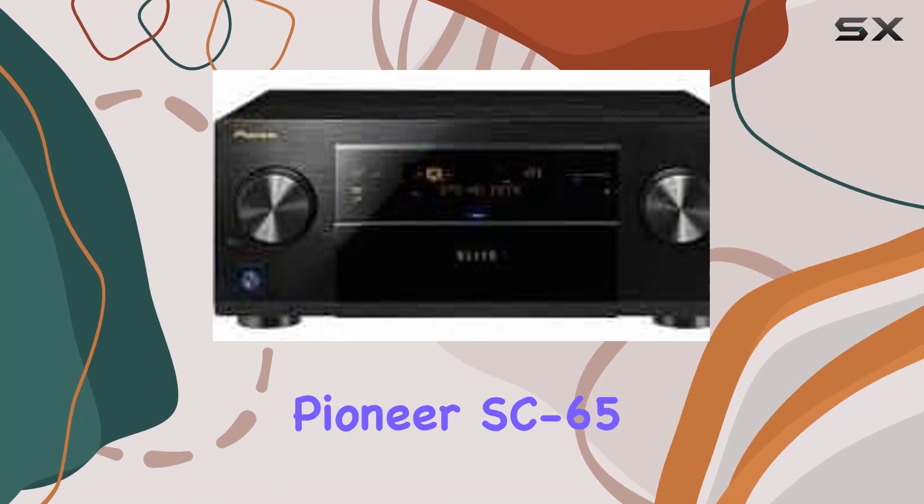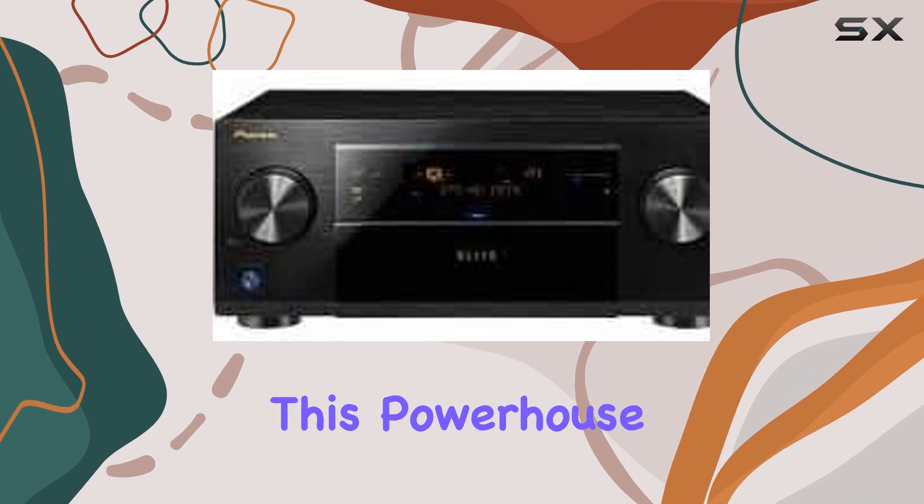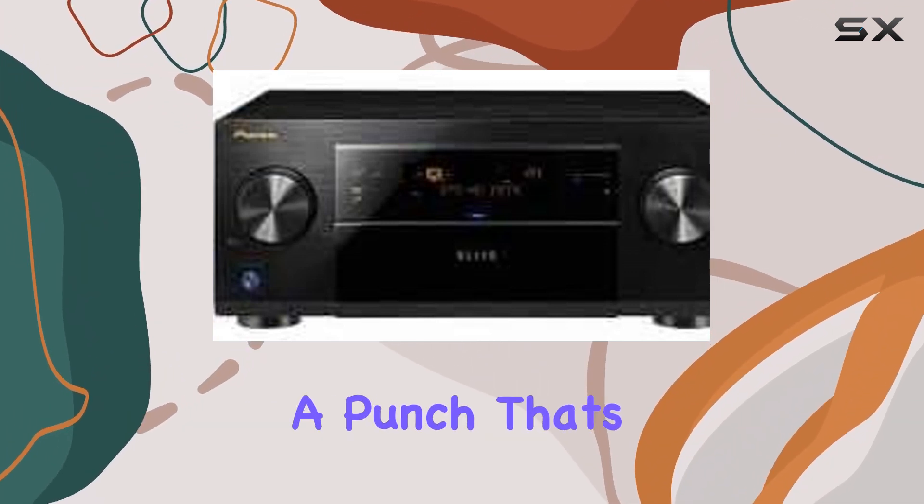Welcome to our review of the Pioneer SC65 9.2 Channel Network Ready AV Receiver. This powerhouse, while discontinued by the manufacturer, still packs a punch that's hard to match.